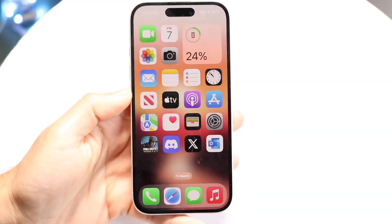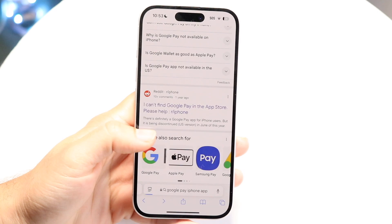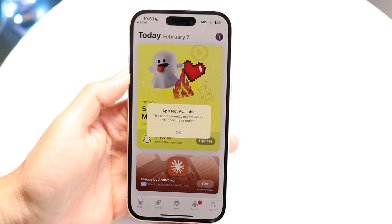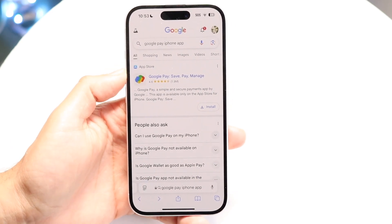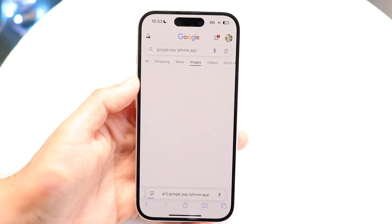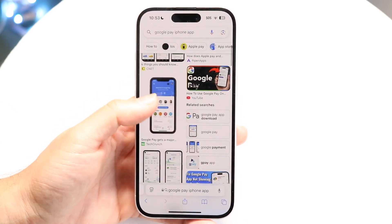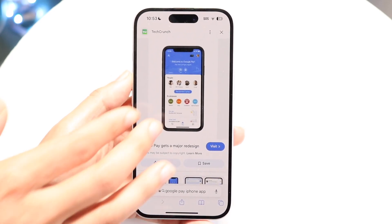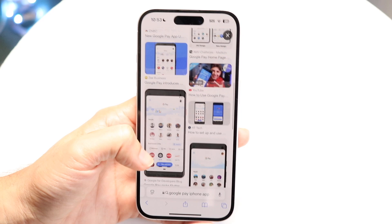You might be trying to find the Google Pay application on your iPhone, or trying to get Google Pay to work on your particular iPhone. The short answer is that Google Pay is basically no longer available for iPhones in some places. If you're trying to use Google Pay on your iPhone, unfortunately it's not really available anymore. It used to be available, but it isn't anymore.